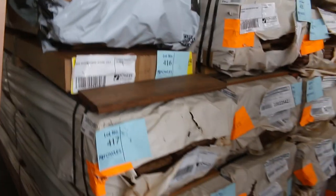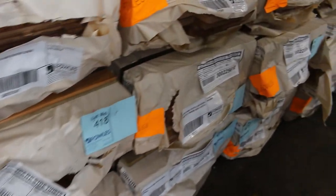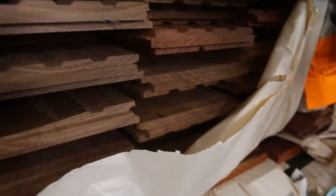A few packs of overlay flooring there. We've got some more spotted gum decking, 86 by 19 this time. More of the flooring — that's Queensland mixed hardwood in a 130 by 19.